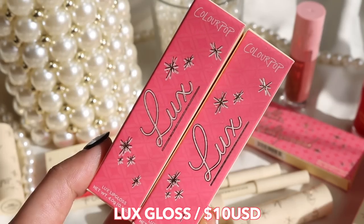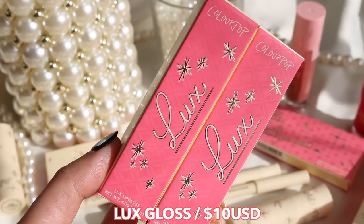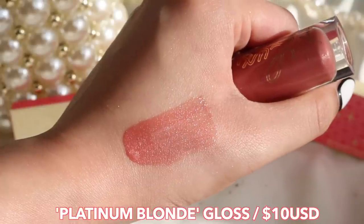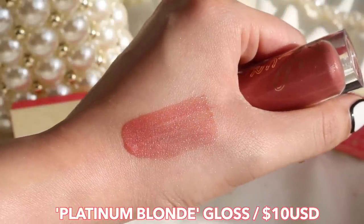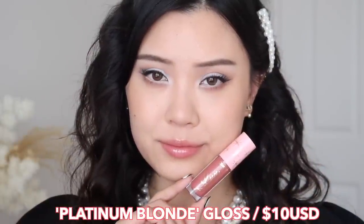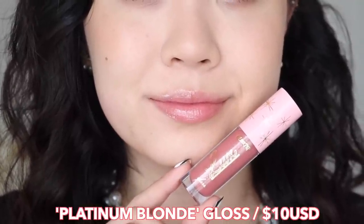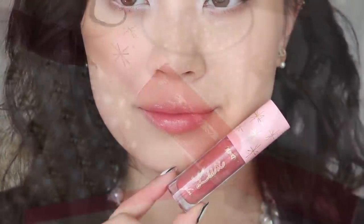And then lastly in the collection, we have two luxe glosses at $10 USD each. The first shade is called Platinum Blonde, which is more of an everyday pinky mauve gloss. These two glosses have more opaqueness to them, so if you want to wear them on their own you definitely can because they will cover up your natural lip color. There are lots of silver glitters in there, which is very pretty, and I can see myself wearing this as an everyday gloss.